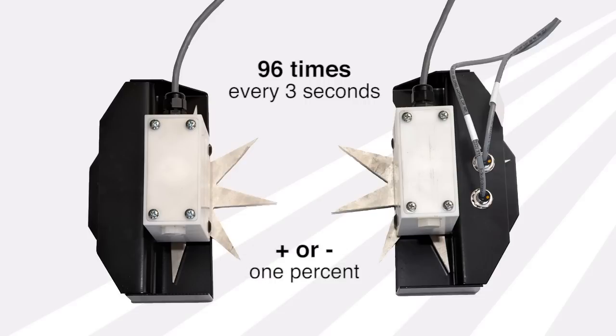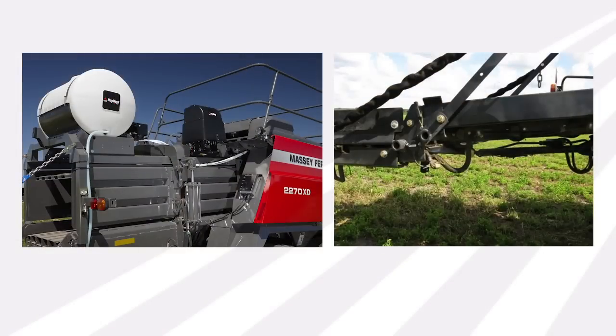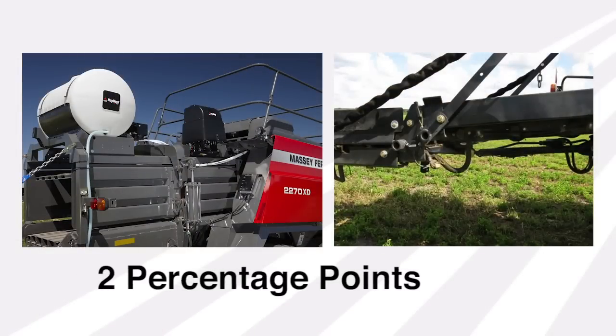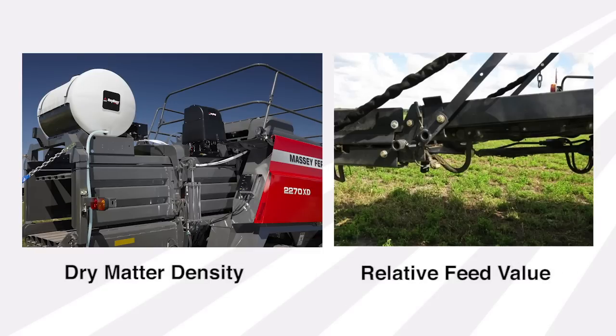So we can absolutely know the moisture content for each bale. Next, the baler's scale provides bale weight accuracy within 2 percentage points. From the moisture and weight data, the HayBoss G2 system calculates the dry matter density and the relative feed value of each individual bale.